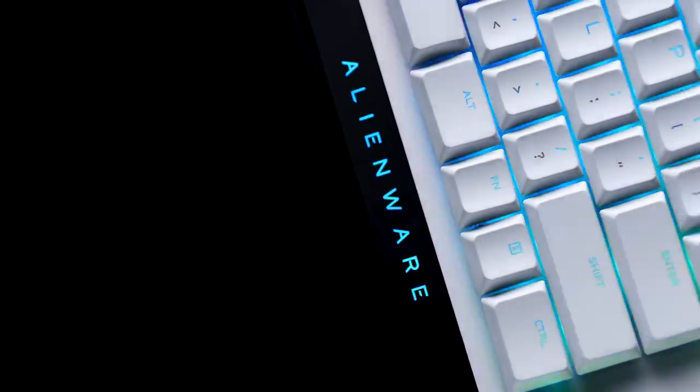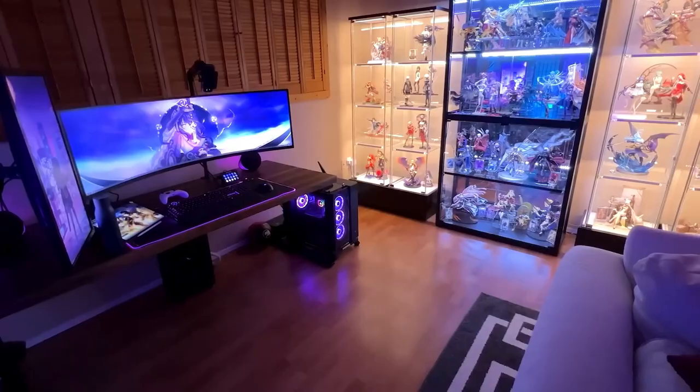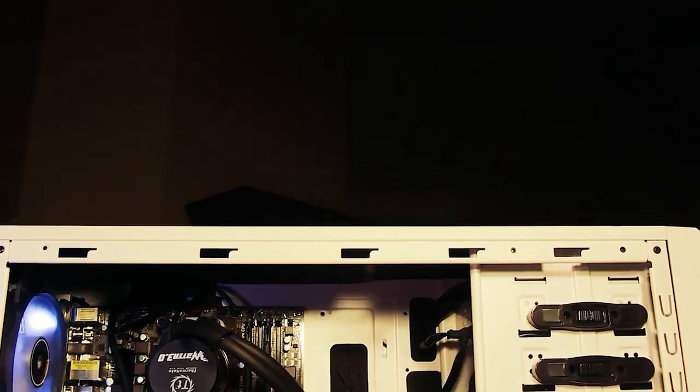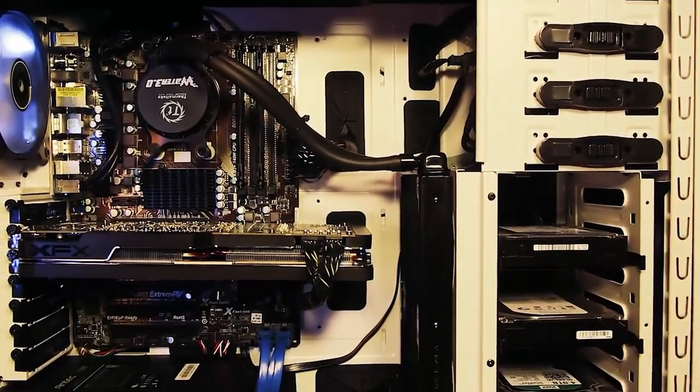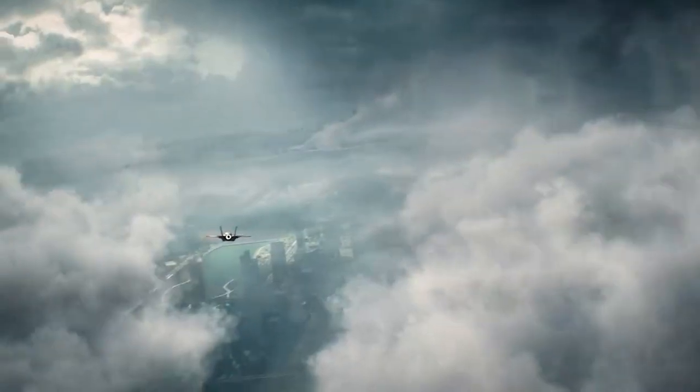The full $600 budget gaming setup provides an exceptional gaming experience without breaking the bank. With this setup, you can enjoy smooth gameplay, immersive visuals, and crisp audio. The centerpiece is a powerful mid-range gaming PC equipped with a reliable processor, ample RAM, and a capable graphics card, ensuring that you can run the latest titles at respectable settings.